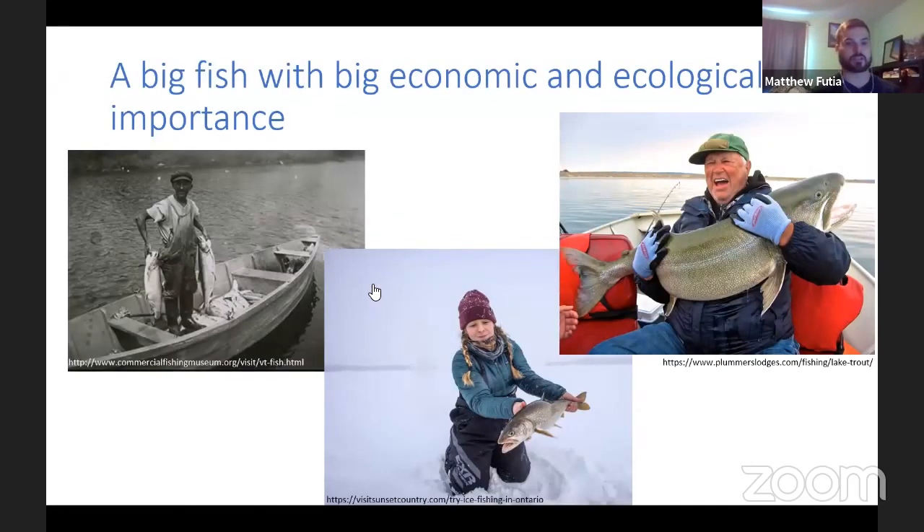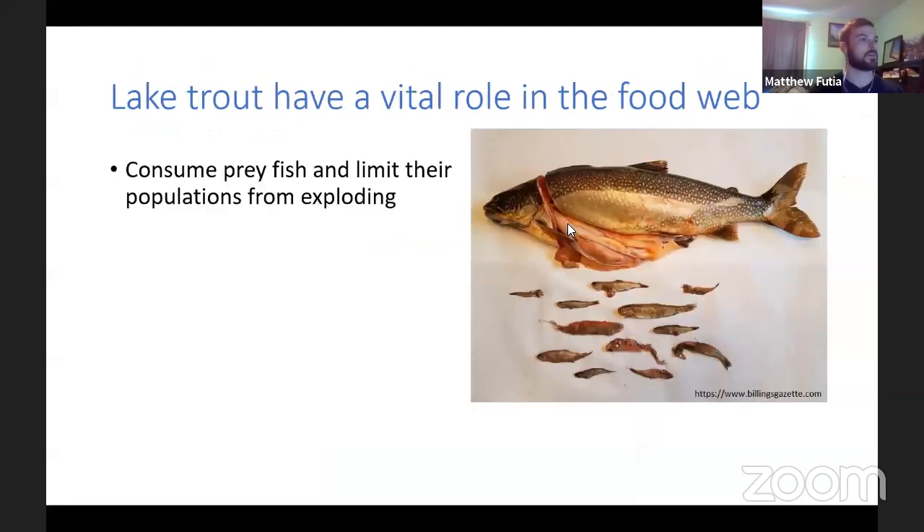Lake trout are a big fish with big economic and ecological importance. Historically there have been commercial fisheries for lake trout, and today there's also a large recreational fishery — people go out year round, whether ice fishing in winter or boating at other times. These are really big fish that can live for a long time; records show they can live over 60 years. Ecologically, they have an important role in the food web — they consume prey fish, which limits the populations of those prey fish, keeping them from getting too large.